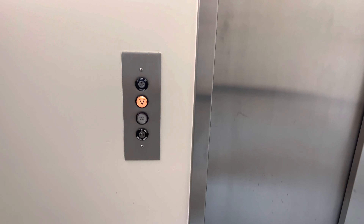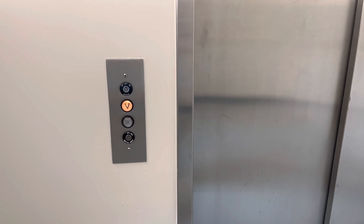This is a hydraulic service elevator at the Banner University Medical Center in Tucson, Arizona.